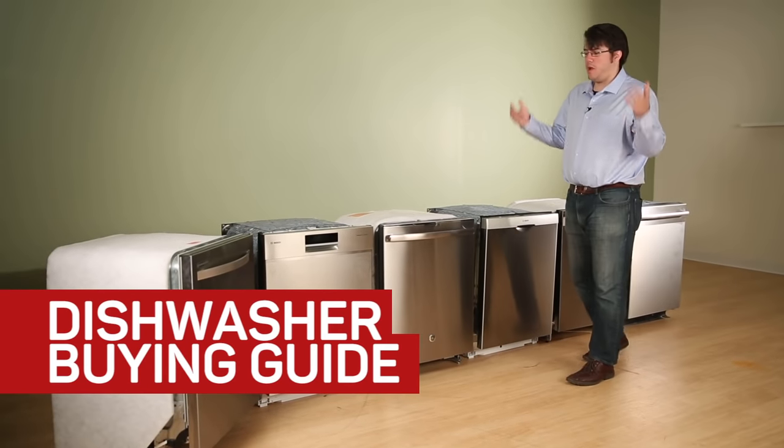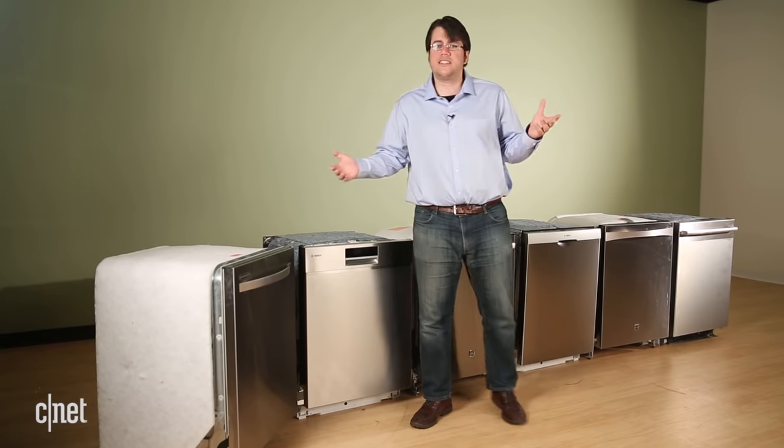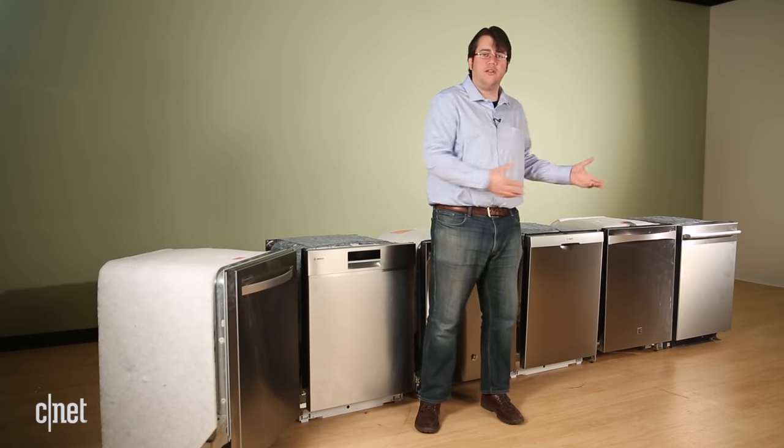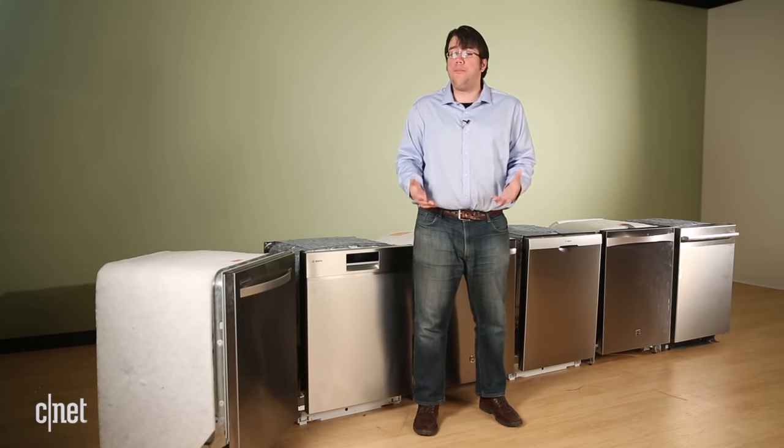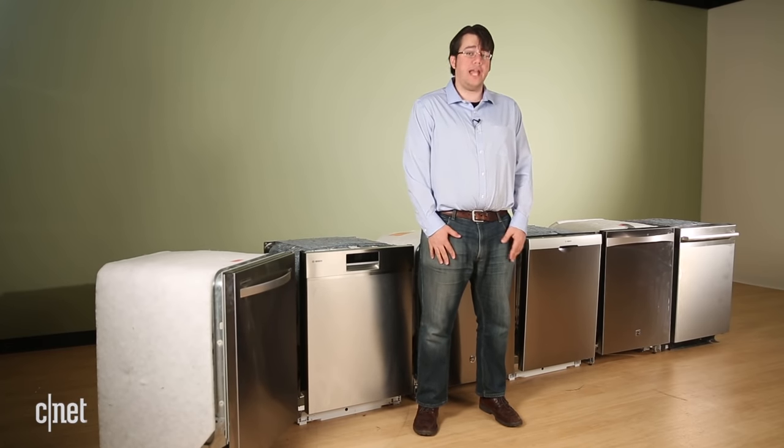How are you supposed to pick out a dishwasher when the vast majority of them are 24 inches wide, they have stainless steel exteriors, they have similar cycles and options? Given that there are big differences beneath the surface, how do you know which one's the right one for you? We can help.